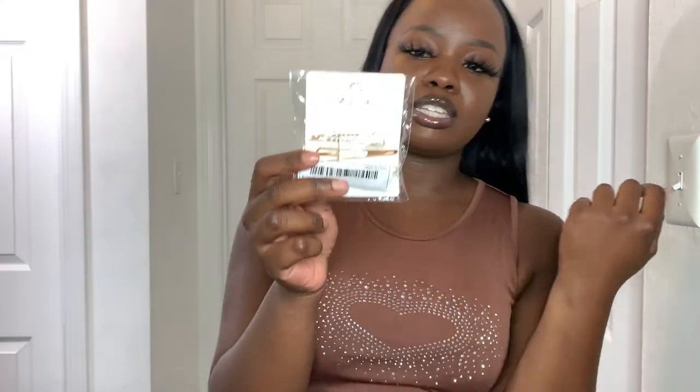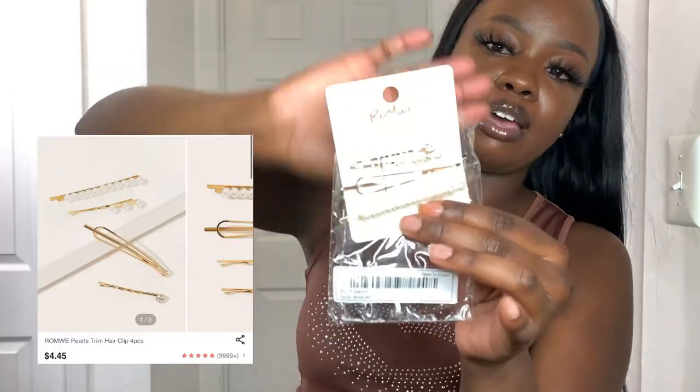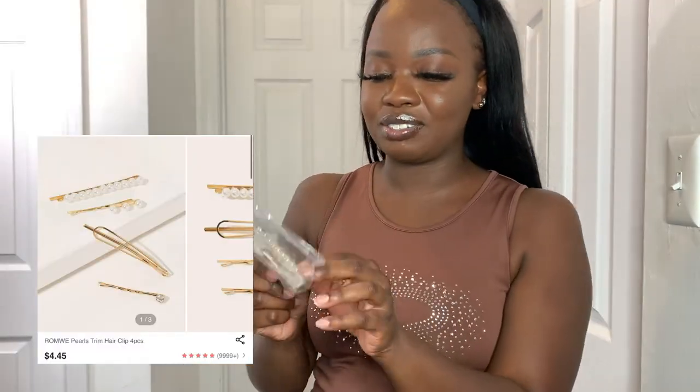The last thing from Runway is something I've actually already gotten before — it must have been a free gift. It's just a pack of bobby pins. I still haven't even worn the ones I already have, but I got some more. Either way, it was a cute free gift.